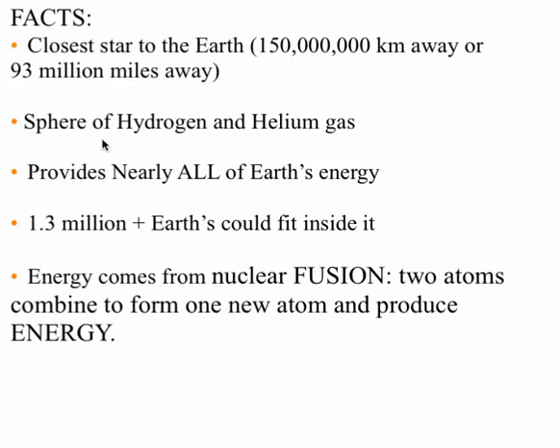The sun is basically made of hydrogen and helium gas — those are the two most prevalent things in our sun. It provides nearly all the energy. It's huge; over 1.3 million Earths could fit inside it. And how does the sun make the energy? It comes from nuclear fusion, which we're going to learn about.